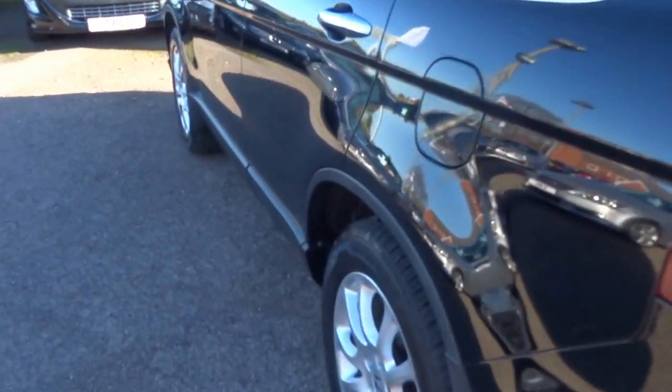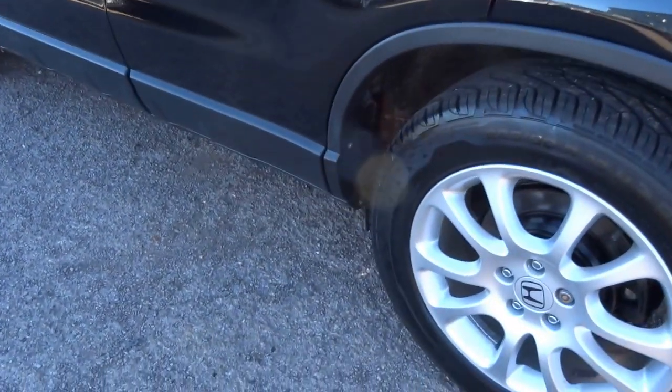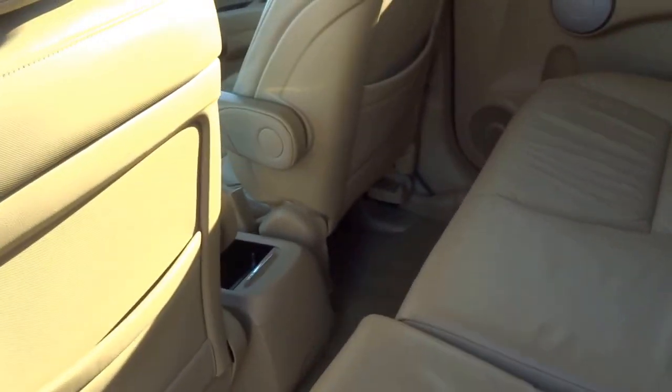Rear parking sensors, alloy wheels, and it's got a full set of new tyres. This lovely leather just lightens everything up.